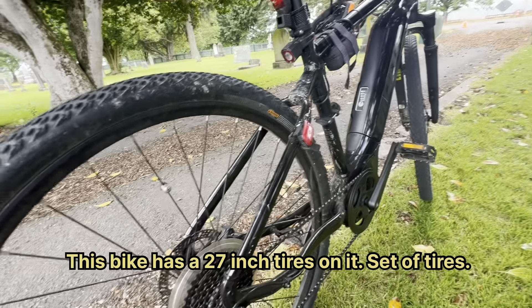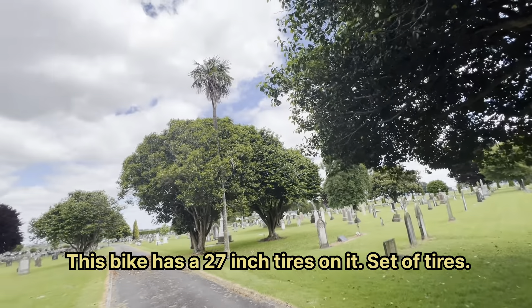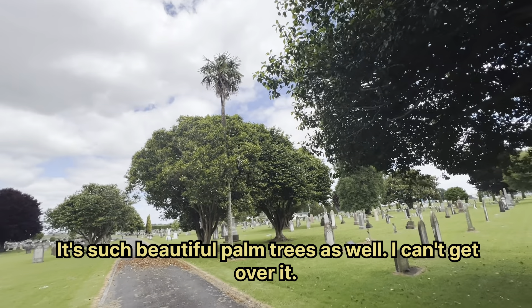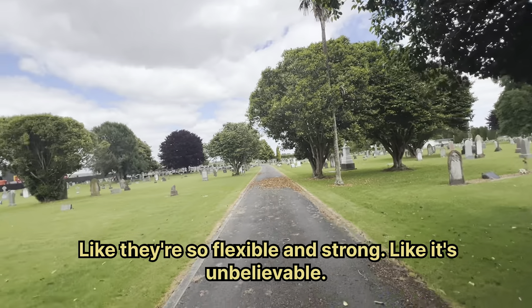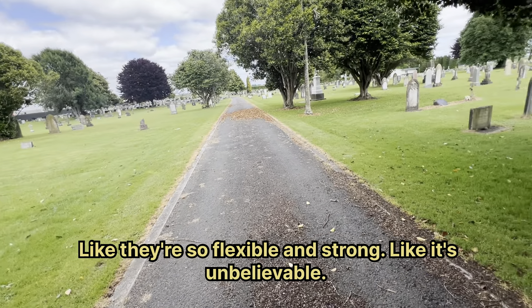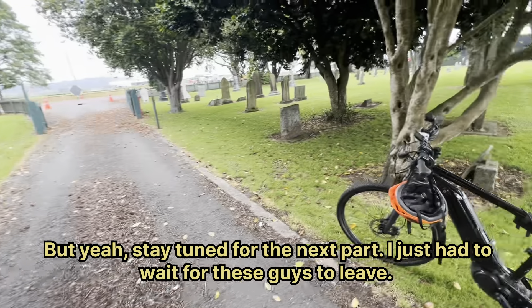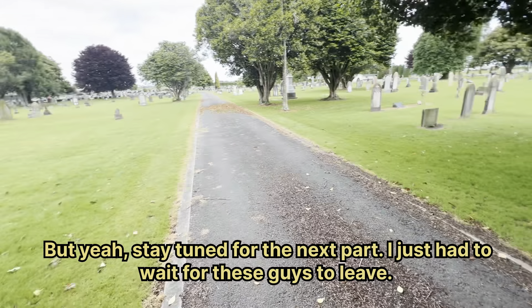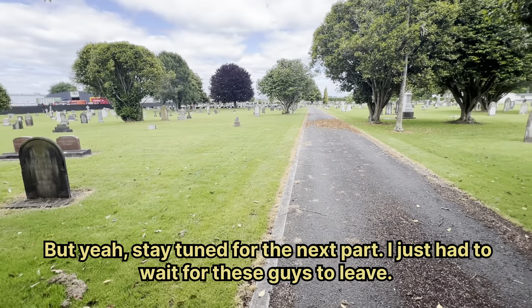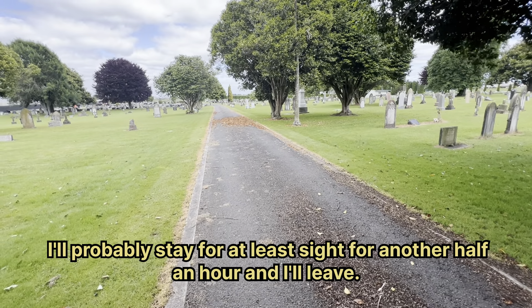This bike has 27-inch tires. Such beautiful palm trees as well — I can't get over it, like they're so flexible and strong, it's unbelievable. Stay tuned for the next part — I just have to wait for these guys to leave. I'll probably stay for at least another half an hour, then I'll leave.